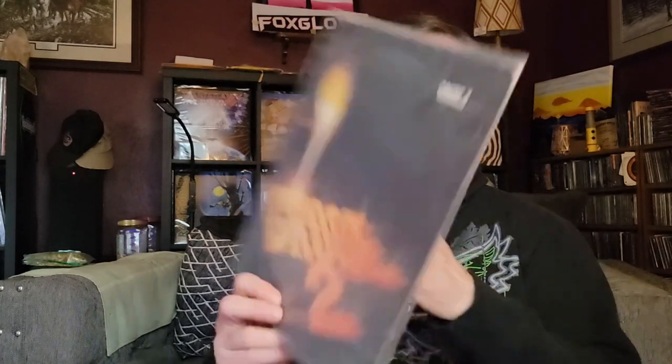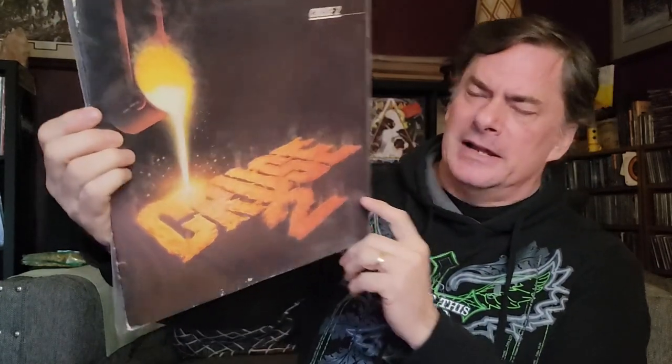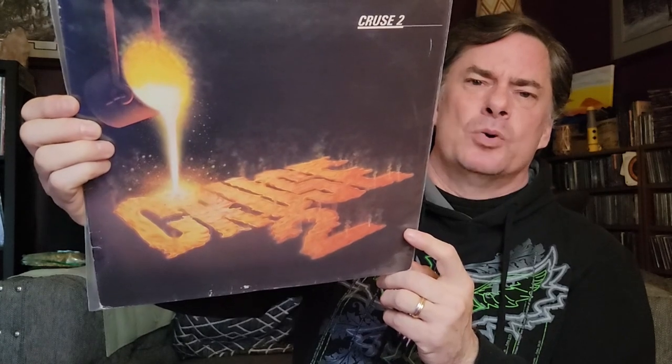Number nine is a misleading cover. I thought there'd be a lot of these since I sometimes take a chance buying records based on covers, but none really stood out except this one — Cruise 2. Look at it: it's got molten metal, it's got the logo, and everything about it screams like this is going to be a heavy metal album. But nope — it's straight-up pop, slash gospel, very, very non-rock. I thought that was a little bit crazy.